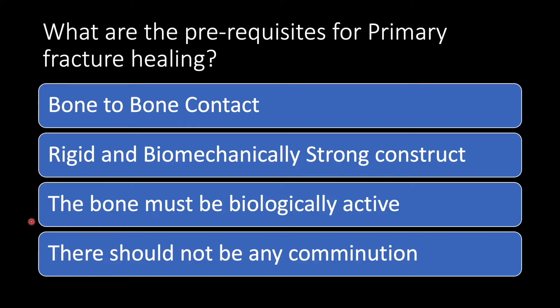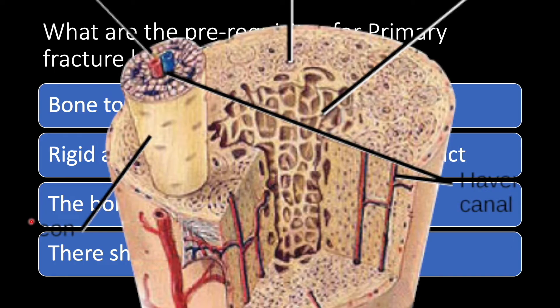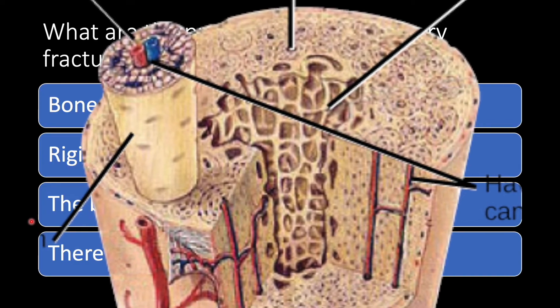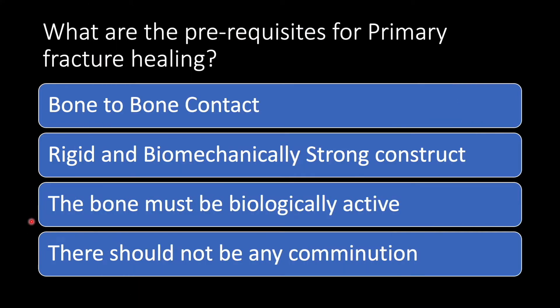What are the prerequisites for primary fracture healing? There should be bone-to-bone contact — that is very important — because bone-to-bone contact brings the Haversian canals approximated with each other, or you can say the osteonal units. The osteon is the basic functional unit of bone. It contains the Haversian canal, the surrounding osteocytes, the osteoblasts, and their blood supply. If osteons are aligned, they are going to create bone by primary union.